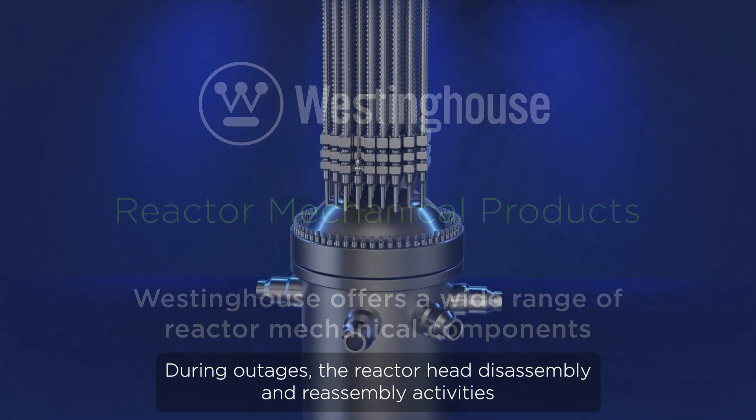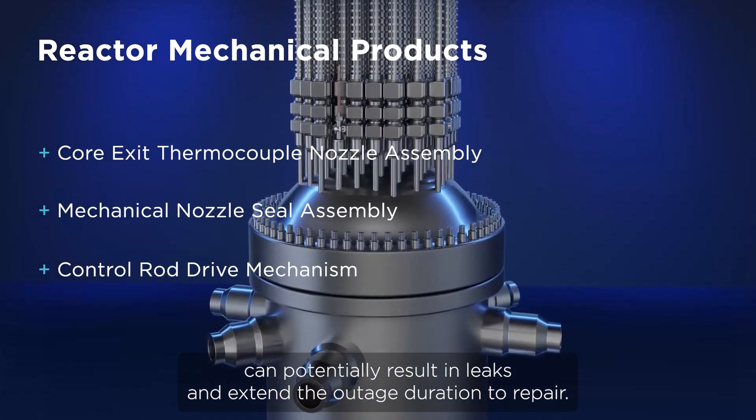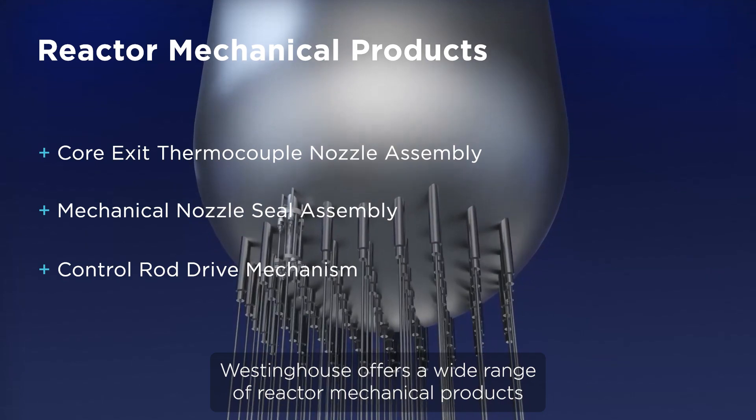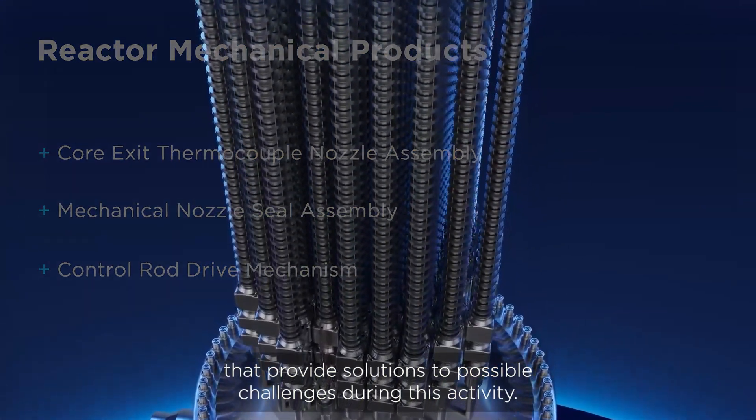During outages, the reactor head disassembly and reassembly activities can potentially result in leaks and extend the outage duration to repair. Westinghouse offers a wide range of reactor mechanical products that provide solutions to possible challenges during this activity.